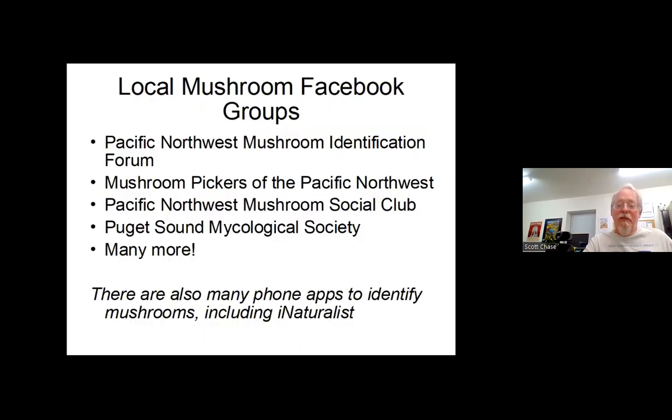There are Facebook groups for mushroom identification — if you look on Facebook, search for mushroom identification groups, and look for ones that have Pacific Northwest in them, because what you find in other parts of the country isn't really important here. There are also apps you can put on your phone. One of them is iNaturalist, and you can use it not only to identify mushrooms but also to identify animals, birds, plants, trees, and everything else. Take a picture and it helps you identify them.